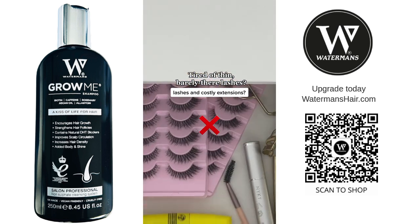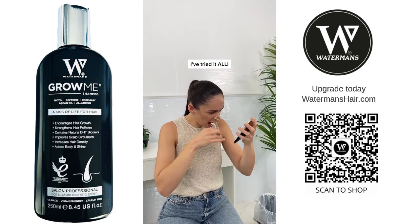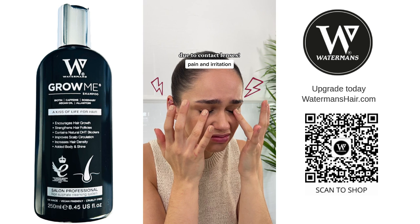Struggling with slow growing lashes and costly extensions? Dying my lashes, individual extensions, false eyelashes — I've tried it all. But with naturally thin and short eyelashes, all these methods only cause me pain and irritation.